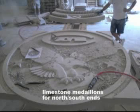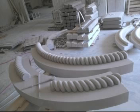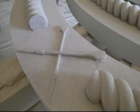I can't tell you how excited I was when I saw the detail of these limestone medallions that will be installed on the north and south gables of the rowing center, and even more excited when I actually saw them in place.